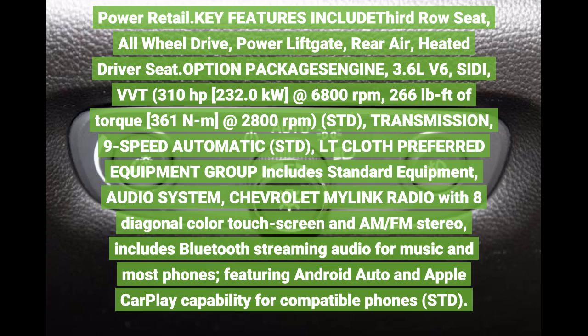Engine: 3.6L V6 SIDI VVT, 310 horsepower and 232 kilowatts at 6,800 revolutions per minute. 266 pounds-foot of torque, 361 Nm at 2,800 revolutions per minute. Transmission: 9-speed automatic.